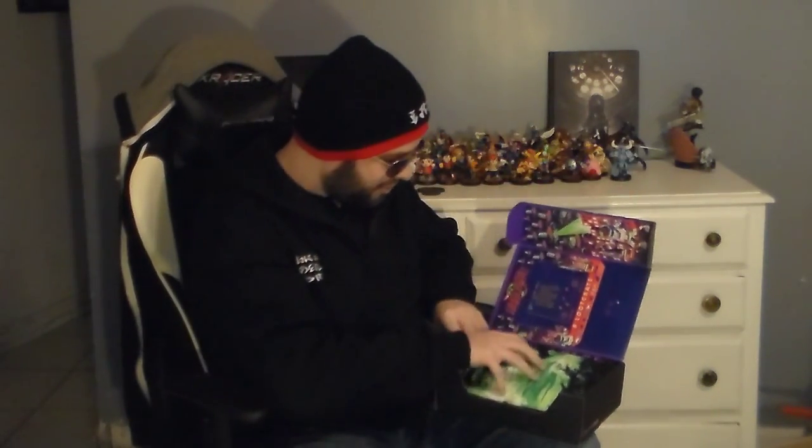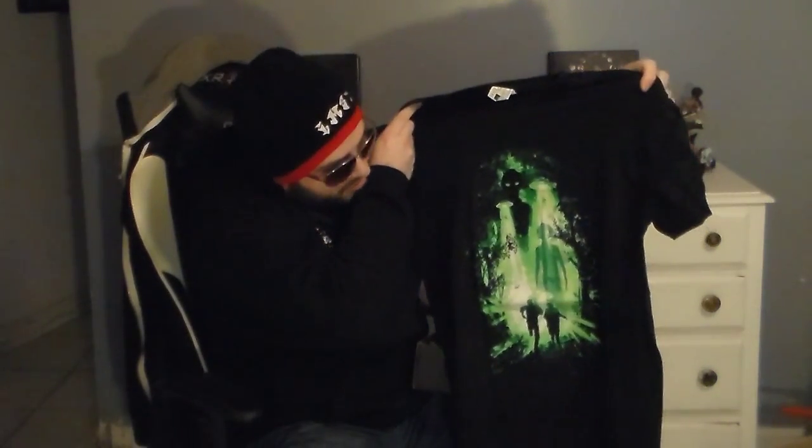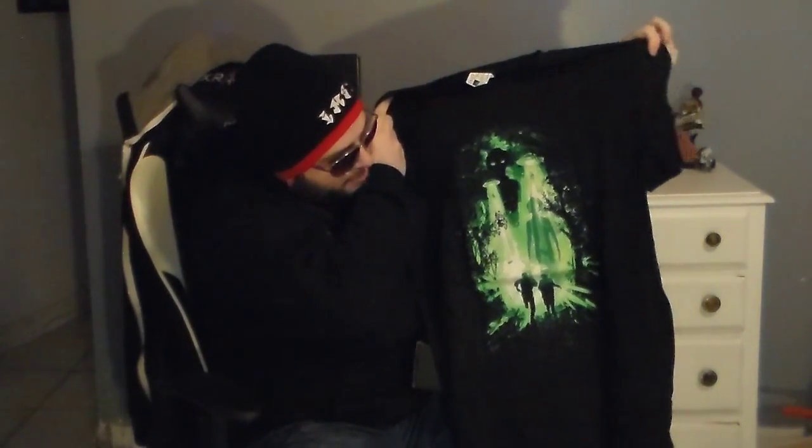Right off the bat, we have a t-shirt. It's just a little Invasion shirt. There's all these spaceships and that kind of looks like Day the Earth Stood Still or something. I don't know — I'm bad at sci-fi. I appreciate sci-fi, but I'm bad at it.